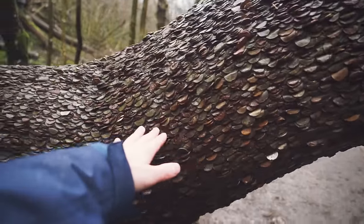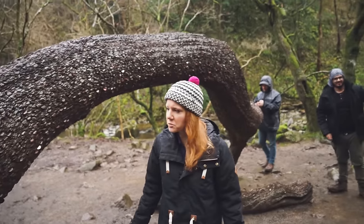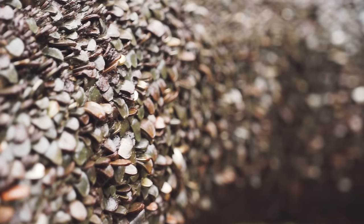Check this out! This whole tree is covered in coins. I have never seen anything like this in my life. This is maybe better than a lock bridge — this is so cool! This is literally called a money tree, and apparently stuffing a coin into it gives you good luck.